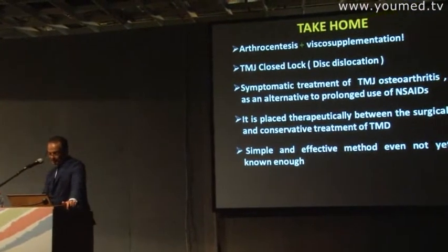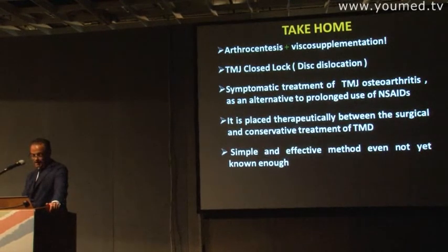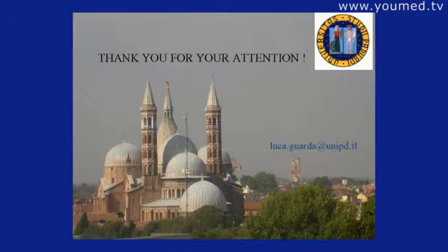It is a simple and effective method, even if not yet known well enough. In the future we have to plan how many sessions and which molecular weight to use. Thank you very much for your attention.